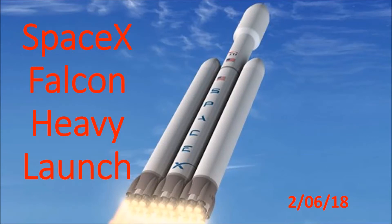Hello everyone! Today, February 6th, 2018, was a historic day for spaceflight as SpaceX's Falcon Heavy took its first test flight, and it was a huge success.